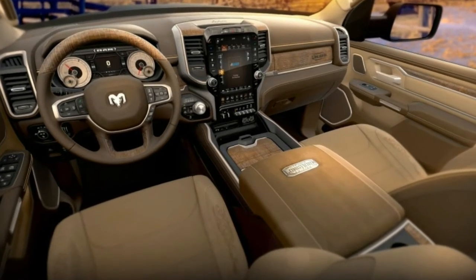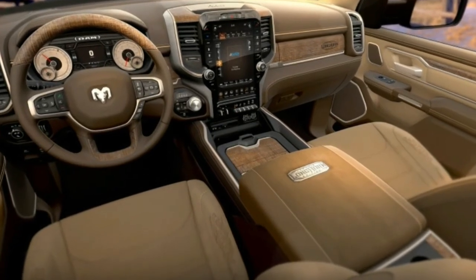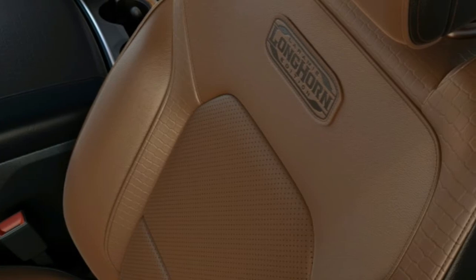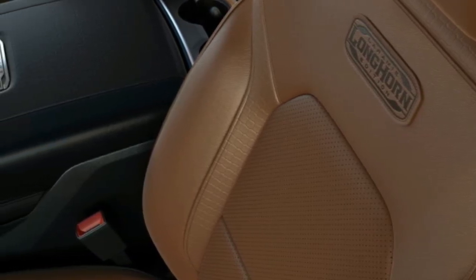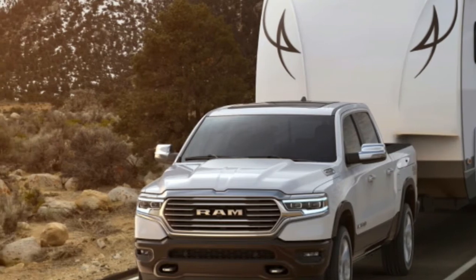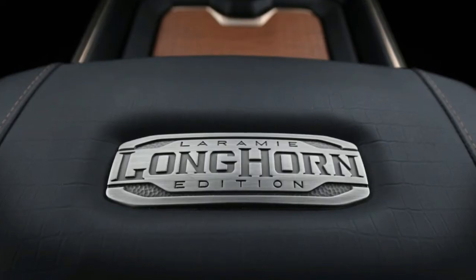That was just a taste, a brief bite to whet your truck-loving palate. As you can see in these spy photos, there are far more models to come. FCA just released details on the new RAM 1500 Laramie Longhorn, and it looks to carry on its predecessor's southwestern-inspired theme.